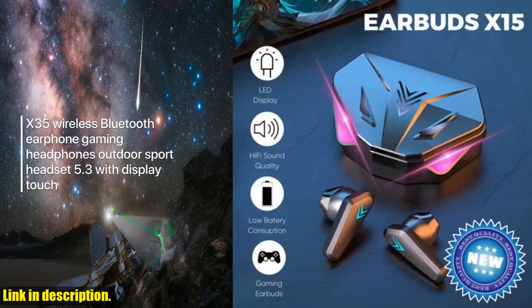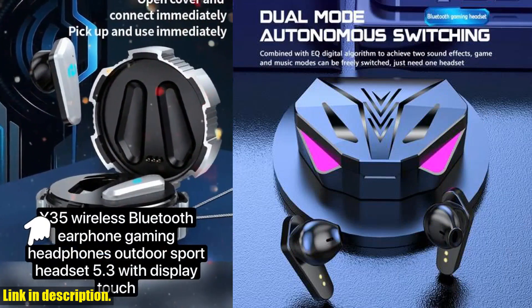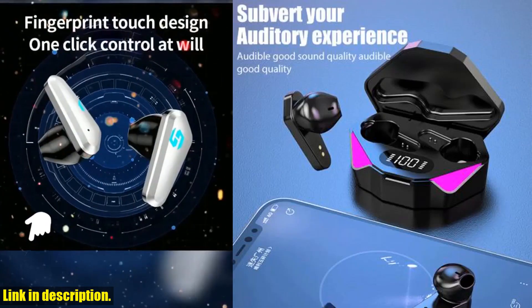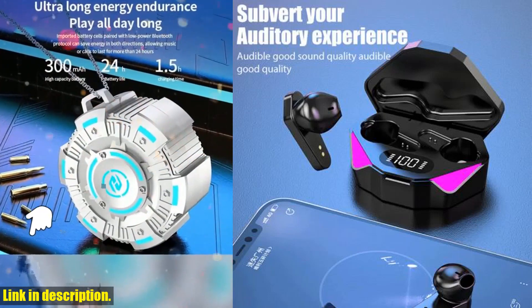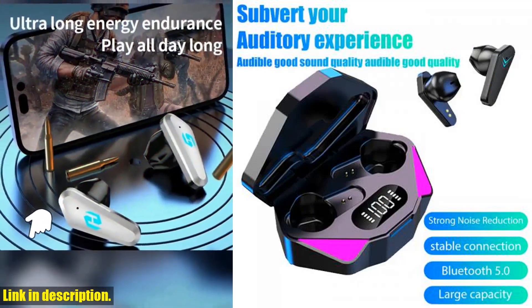Hey there, welcome back to another exciting review on our channel. If you're a true believer in the power of wireless earphones, then you're in for a real treat today. We're diving deep into the world of X15TWS wireless earphone 5.3 Bluetooth headphone, and trust me, you won't want to miss out on what we have in store for you.